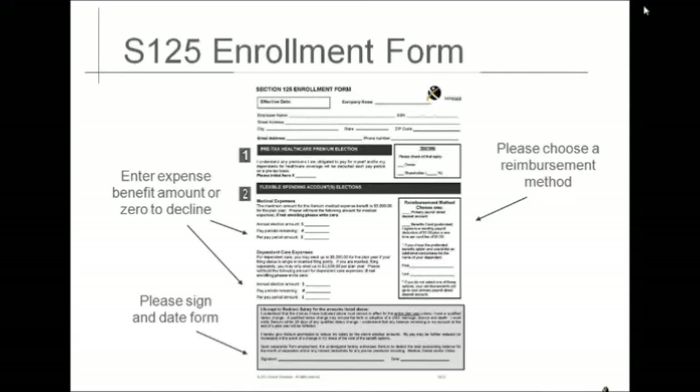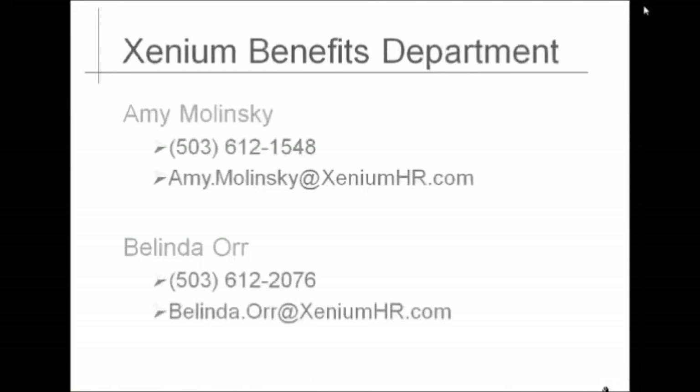An employee signature is required at the bottom of the form. If you have not received your Section 125 election form, you can access the form on the Xennium website at www.xeniumhr.com. Once on the site, please click on the Login button at the top right of the page, and the enrollment form is posted under the Benefits Forms section. For further questions, please contact one of our Benefit Specialists regarding your Section 125 enrollment or to make a claim for reimbursement at www.xeniumhr.com.